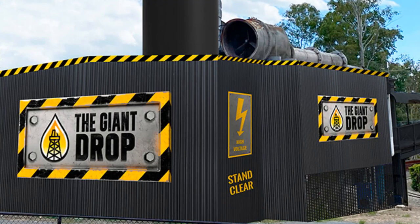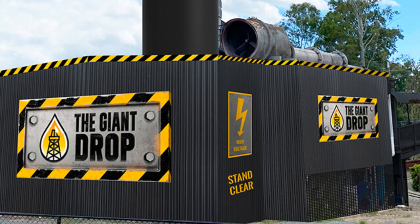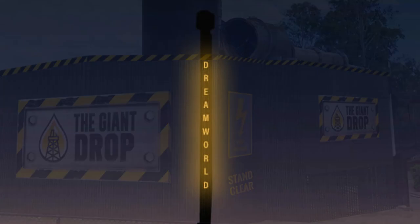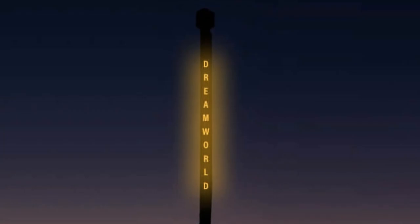The tower itself, as shown on screen at nighttime, will be lit up in Dream World yellow lighting. A brand new lighting display will rejuvenate the iconic look of the Gold Coast skyline, with new illuminated lettering. The Giant Drop tower will remain an eye-catcher dusk till dawn from all directions of the Gold Coast.